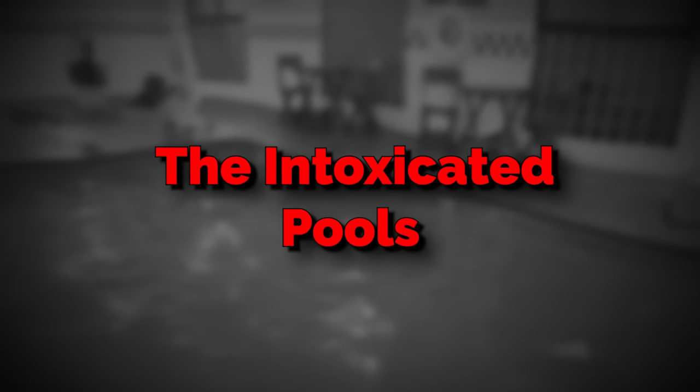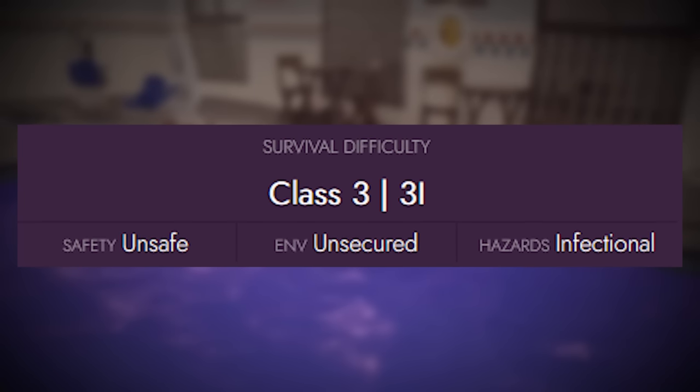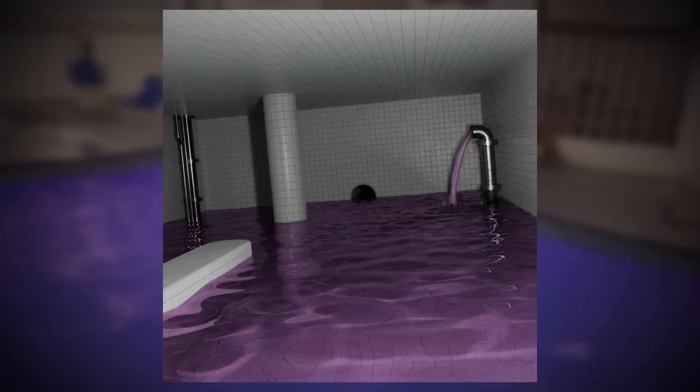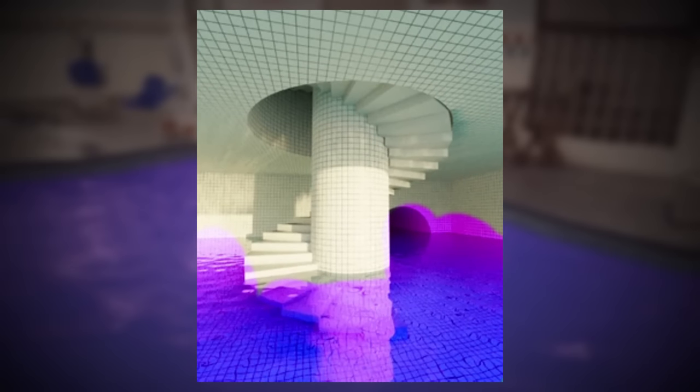The Intoxicated Pools. This level is classified as a class 3 survival difficulty, and is generally unsafe and unsecure due to a hazardous environment. The level itself is a huge expanse of rooms and hallways that resemble the pool rooms slightly.